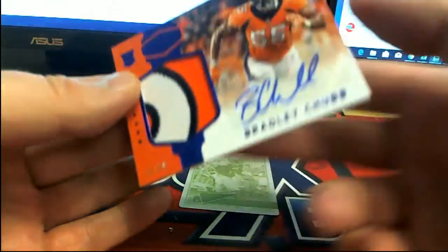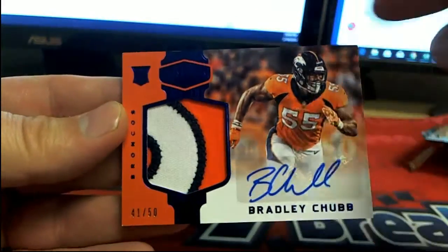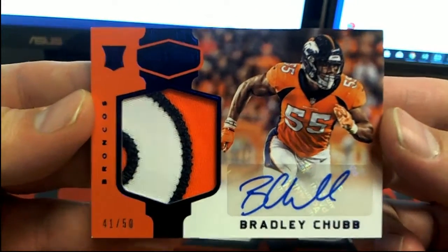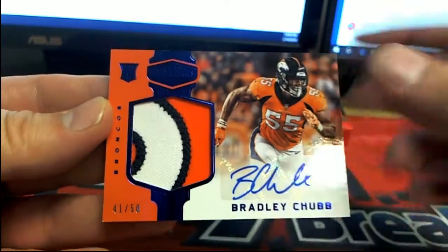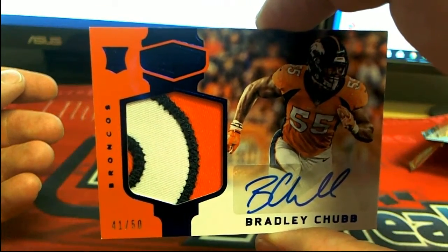Oh, we got a Bradley Chubb — nice! Ooh, nice patch too, look at this — 41 of 53, color patch for the Broncos. That is Derek H — Derek H, Bradley Chubb!